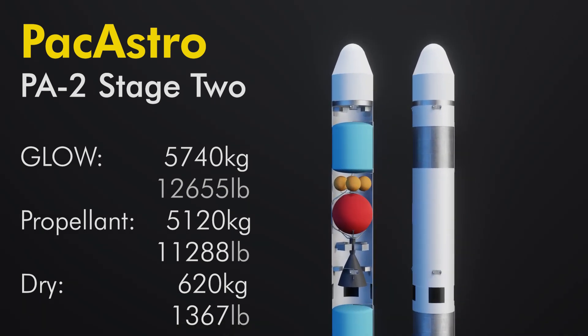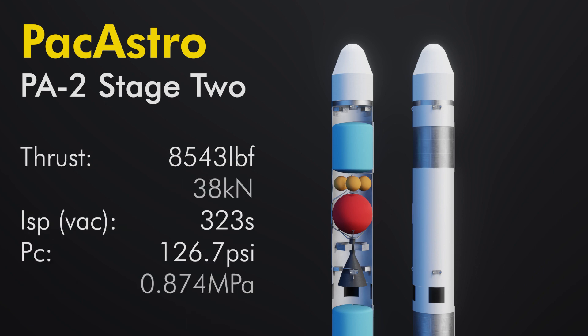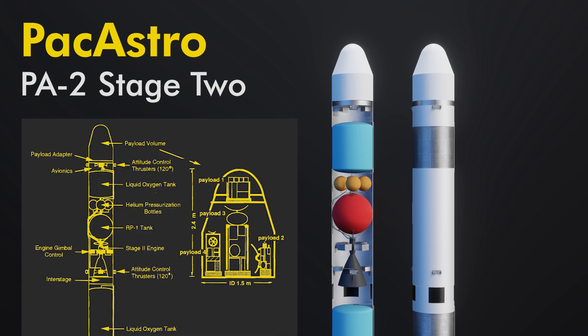Stage two carries 5,120 kilograms of propellant and weighs 5,740 kilograms wet, including the 225-kilogram payload. The engine has 8,543 pounds of thrust operating at 126.7 psi chamber pressure and has a vacuum specific impulse of 323 seconds. Also on stage two are six sets of helium thrusters for roll control during first and second stage flight, as well as trimming the orientation of the second stage.